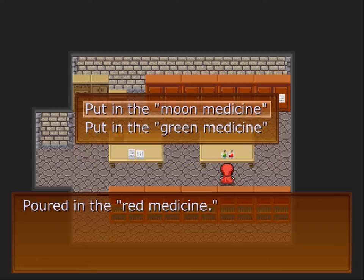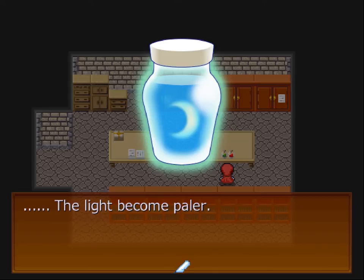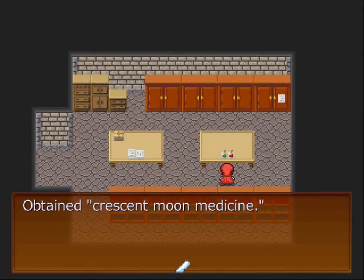Mix the medicine — red medicine and the green medicine, and then put that in. Mix it with the glass rod. The light became paler. Obtained crescent moon medicine.